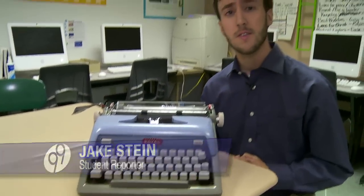What has students really excited here is some old technology — typewriters like this one — that students are using to help enhance the creative writing process.